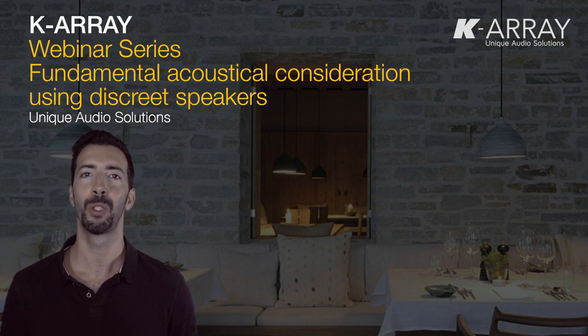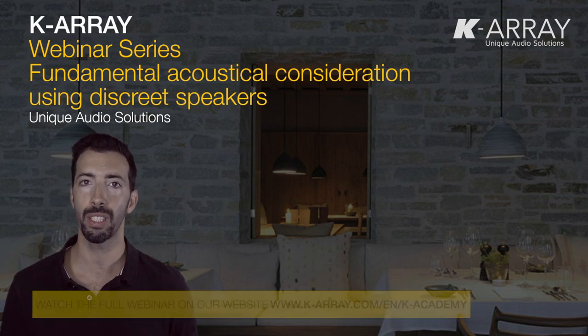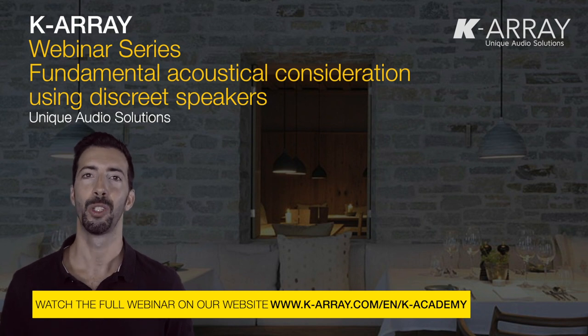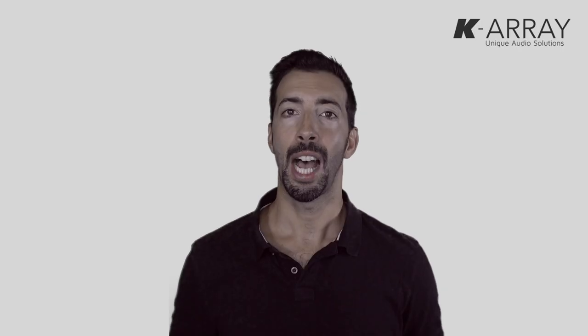Well, I'd recommend that you watch our entire webinar called Fundamental Acoustical Considerations when using discrete speakers. As always, you find our webinars on our website www.k-array.com. Our webinars are free to watch and available in multiple languages, so I hope you enjoy it and see you soon for another video!